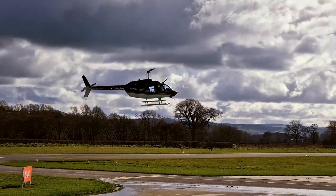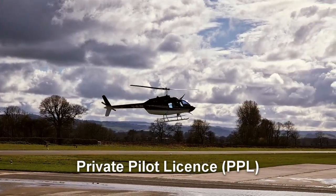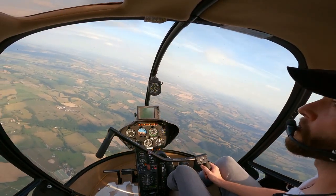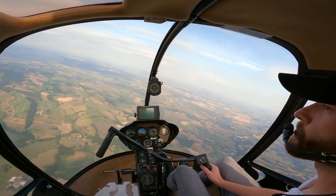The process of getting a commercial pilot license isn't too dissimilar to the private pilot license, but the standard is much higher, so you can expect it to be more difficult. Put simply, there are several theoretical knowledge exams and a practical skill test to pass, but as you're about to find out, it's a bit more complicated than that.